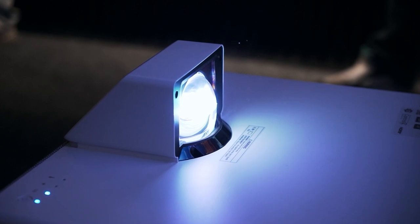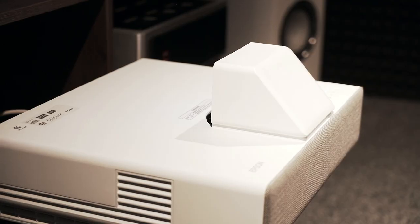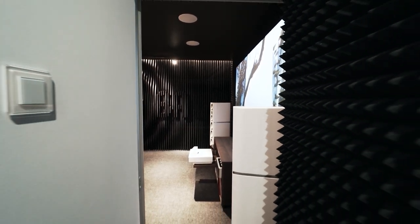In the BAS showroom we saw the so-called laser TV for the first time — a projector with an ALR screen that is perfectly visible even in a bright room. But of course it is better to see and hear that personally, for example in BAS.